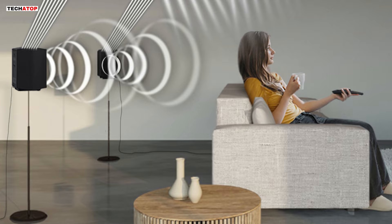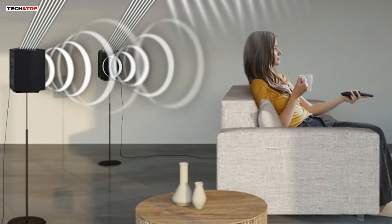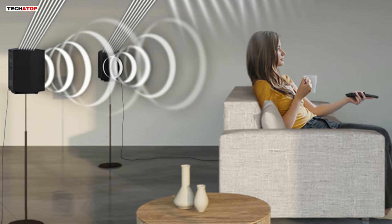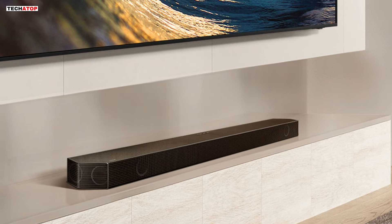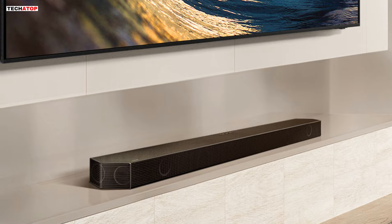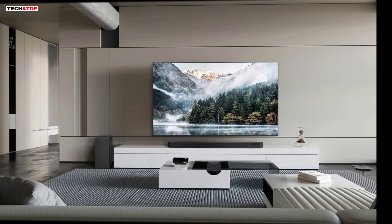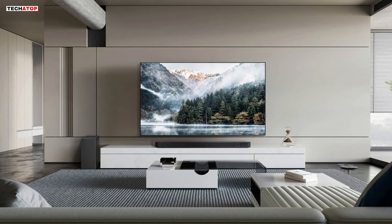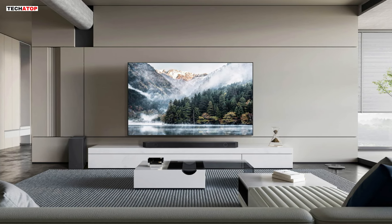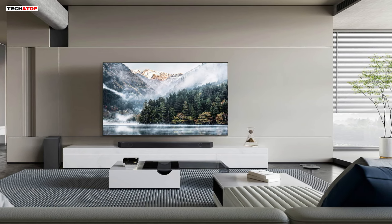In Game Mode Pro, powerful up-firing speakers, acoustic beam, and strong woofers unlock a more intuitive gaming experience with 3D-optimized sound. Active Voice Analyzer ensures dialogue and commentary are always optimized, so you never miss an important moment. With the Samsung HW-Q800D, immerse yourself in powerful, wireless audio that adapts to your space, amplifying your home entertainment experience to new heights.